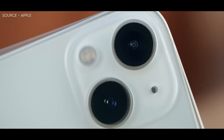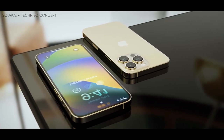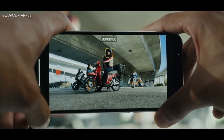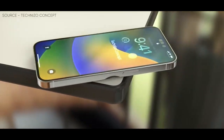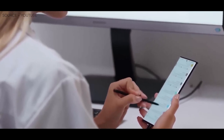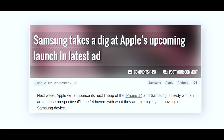In addition to that, next week Apple will announce its next lineup of the iPhone 14, and Samsung is ready with an ad to tease prospective iPhone 14 buyers with what they are missing by not having a Samsung device. The ad, titled Buckle Up, only showcases the Samsung Galaxy Z Flip 4 and the Galaxy S22 Ultra, as they are close within the expected price point of the iPhone 14 Pro, hovering at or above the $1,000 mark.